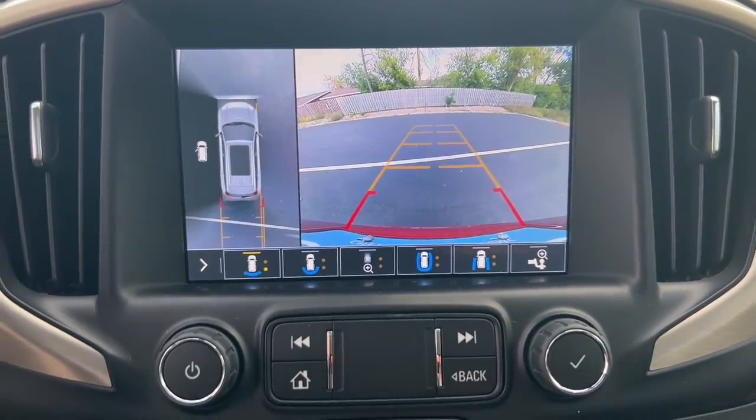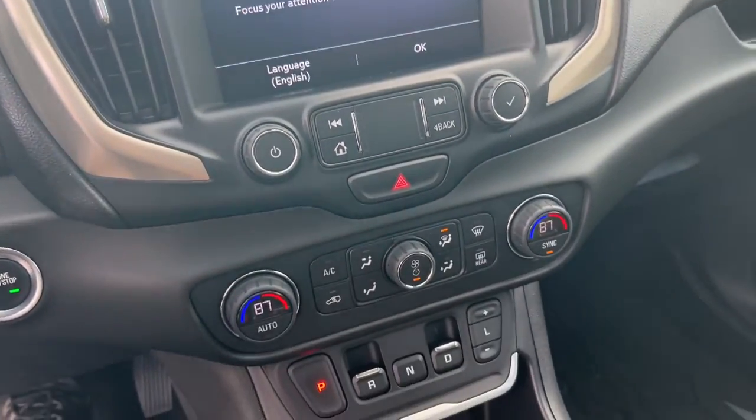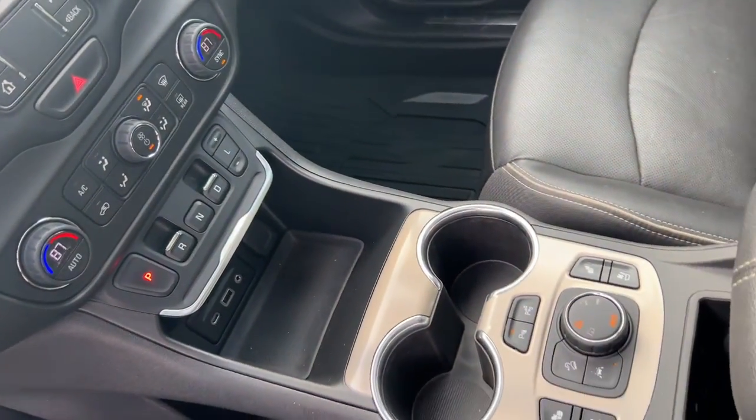Make the journey in comfort and style in this rugged-looking terrain. Come in for a test drive. Our team will make it the best part of your day.